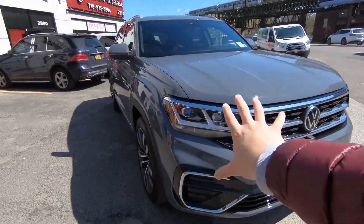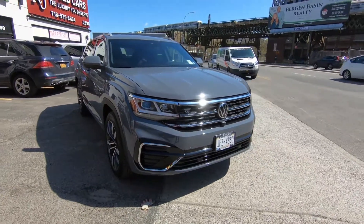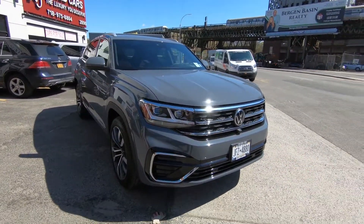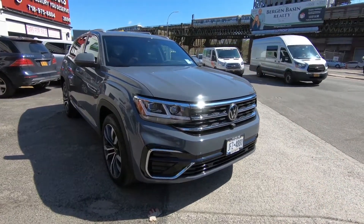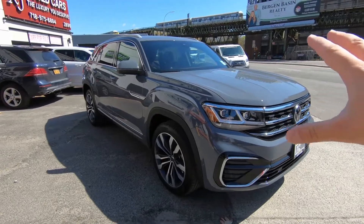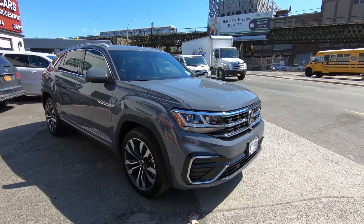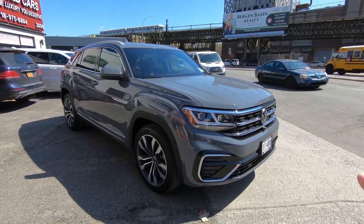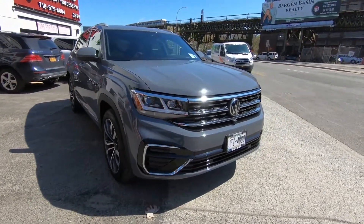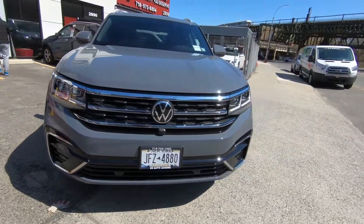Let's start from the outside first. As you can see, the Atlas Cross Sport is a newer vehicle for Volkswagen — it's been out for two years. This is the 2021 version and it's an R-Line package. This car looks very sharp with this dark gray color — it's kind of an Audi Nardo gray. As you know, Volkswagen owns Audi as well, so the colors are similar and it suits this car very well.